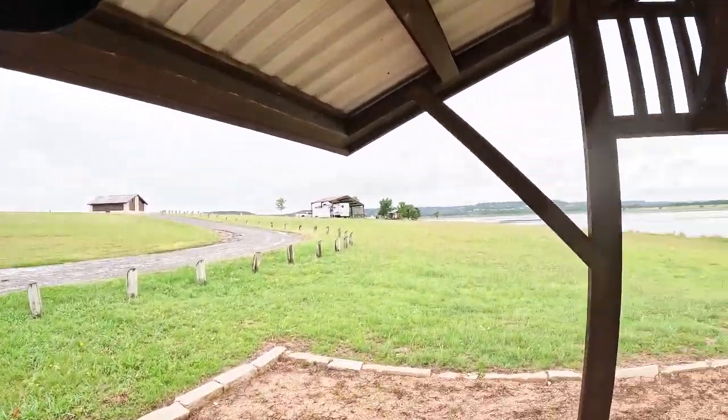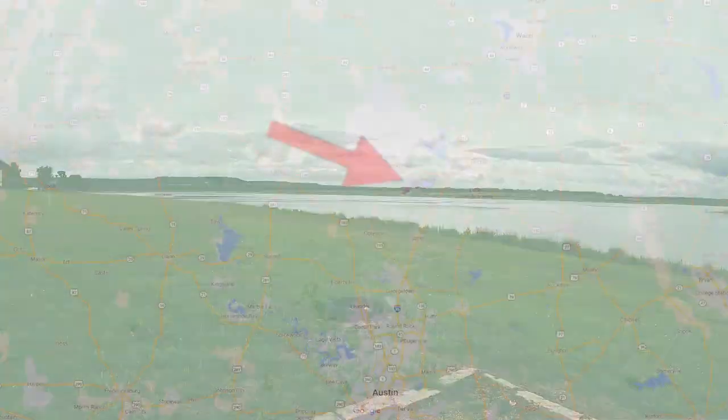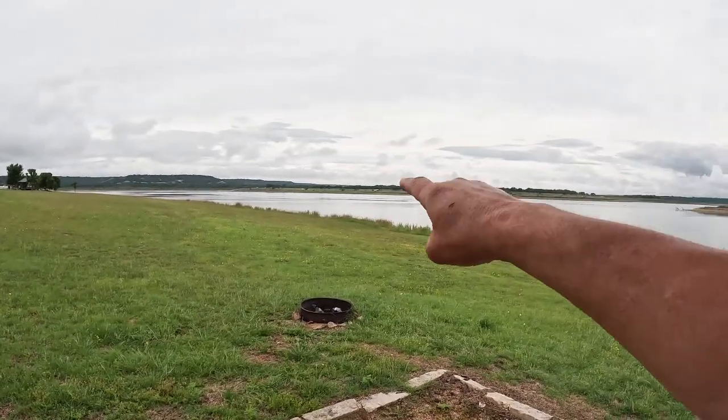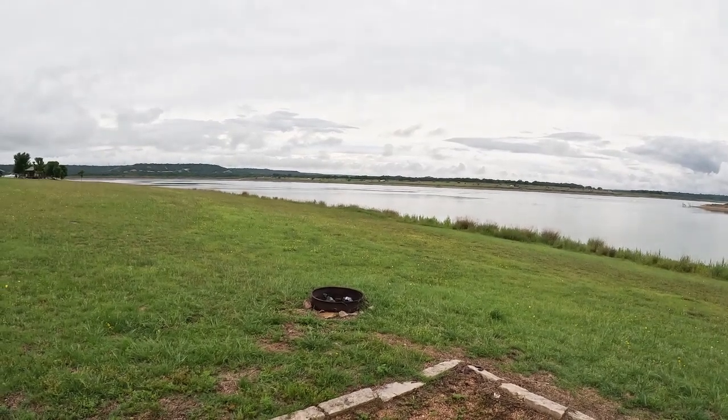I'm going to show you this stuff. You saw it in the title — I'm at Dana Peak Park on Stillhouse Hollow Lake. We are in the northeastern edge of the Texas hill country. That's Union Grove Park on the other side; three years ago we camped there and I really fell in love with Stillhouse Hollow Lake. It's an impound on the Lampasas River, part of the Brazos River watershed. I'm in site number seven!